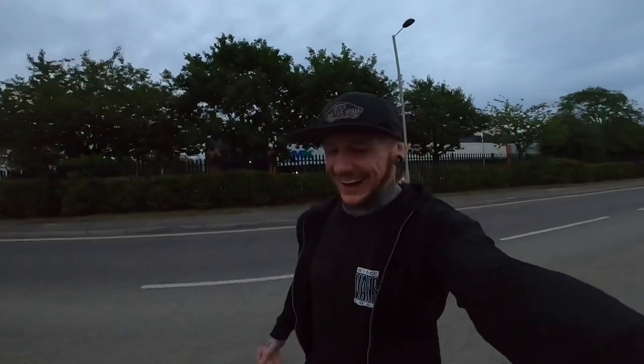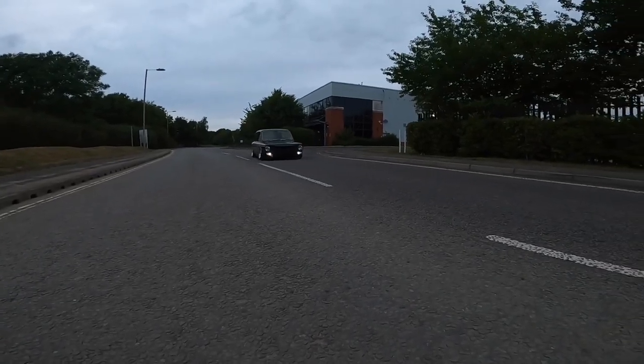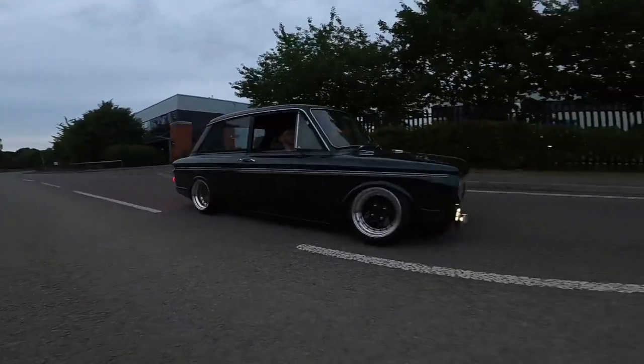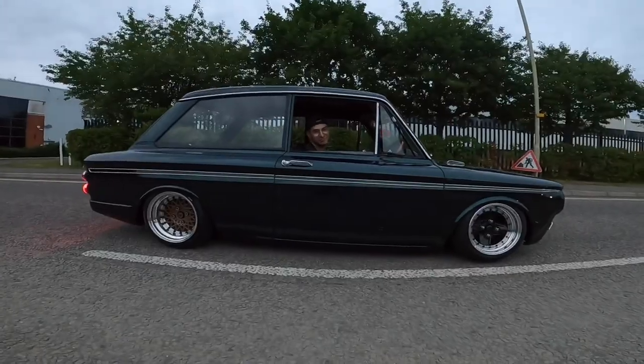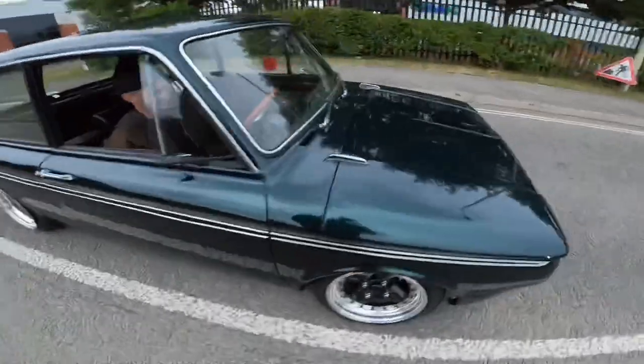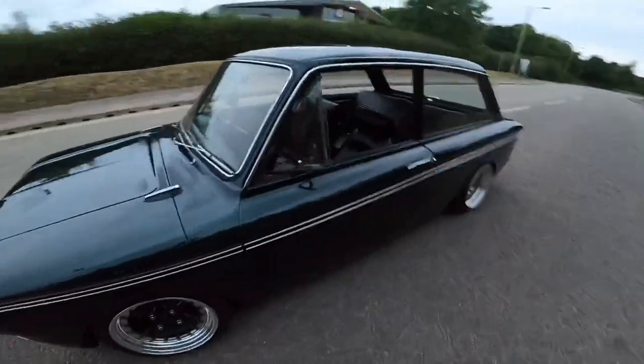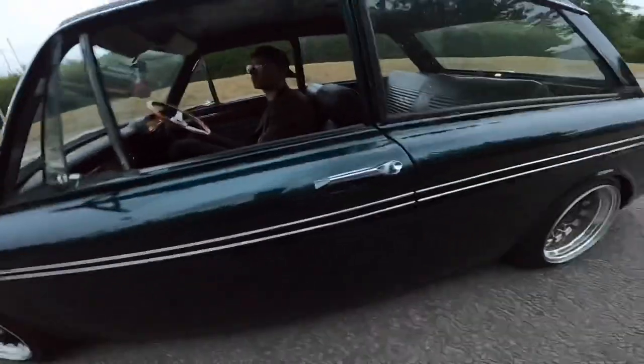Oh man, I love it! I love that thing, it's so sick, it's awesome. Honestly I'm proper blown away with that - smiling from ear to ear. I love it, that was amazing, so fun! That was amazing, thank you. Do you want to pull it back up around there and I'll just do a couple of shots around the car and then we're good.